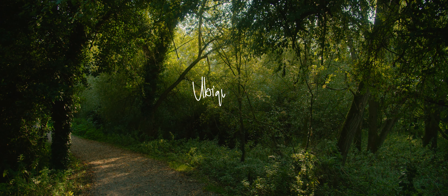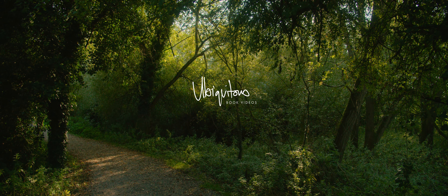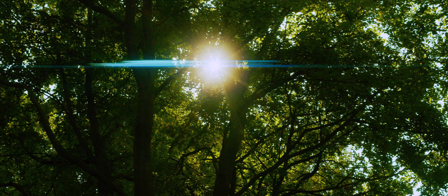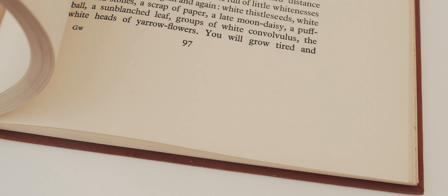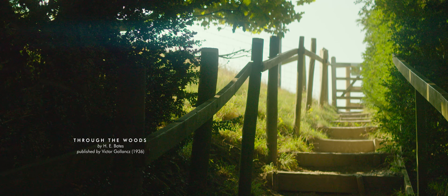H.E. Bates is perhaps best known for his fictional depictions of rural English life in novels such as 1958's The Darling Buds of May. The bucolic setting of such works reflected a deeper personal affinity for the English countryside, nowhere made more evident than in two collections of essays by Bates: Through the Woods and Down the River.